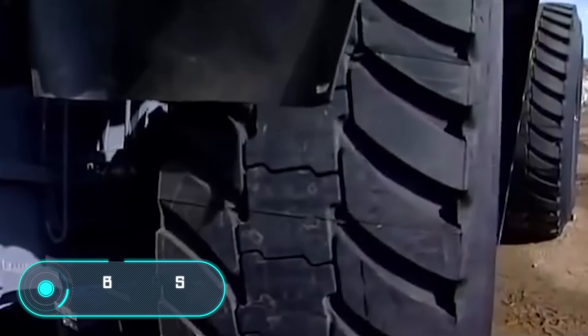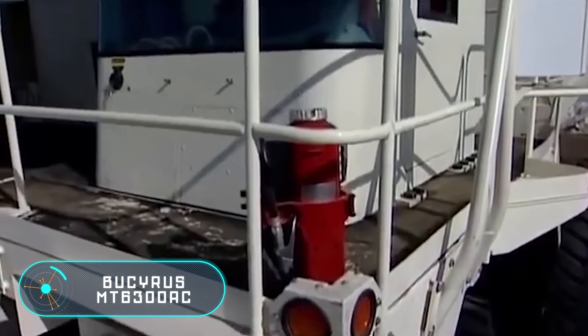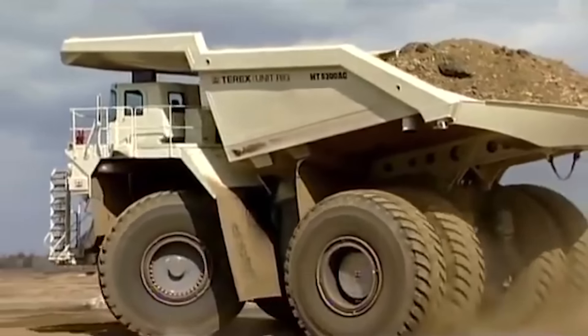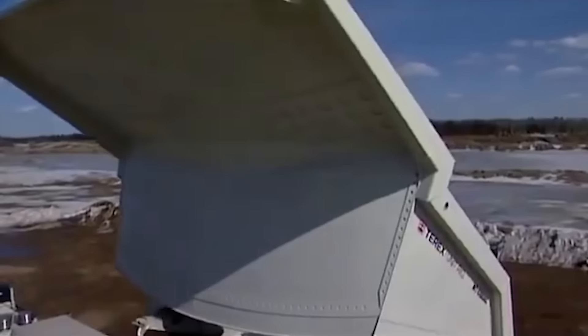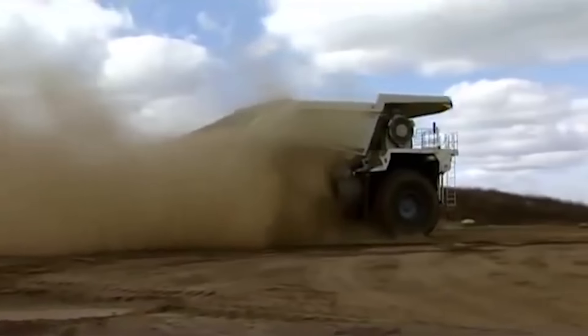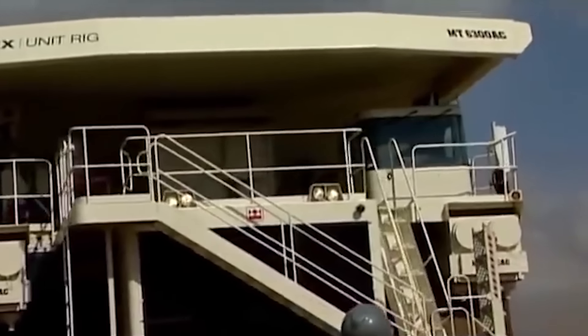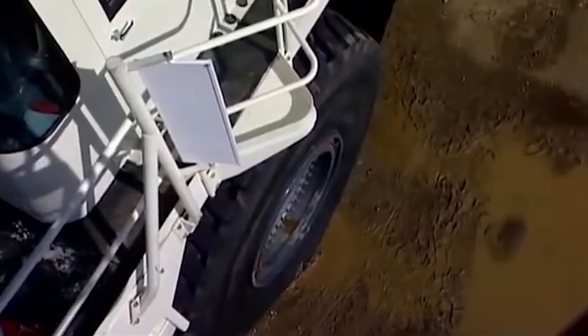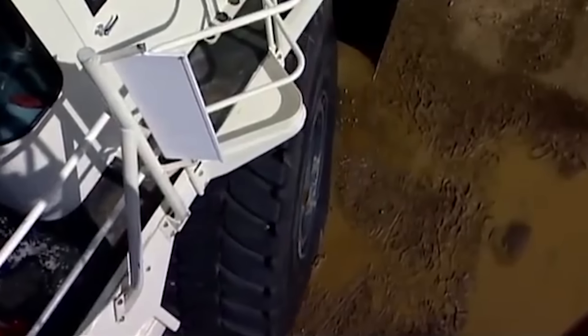Don't forget that 10 or even 12 years ago, dump trucks were no less impressive. For example, the Bucyrus MT6300 AC — production began back in 2008 when the company was called Terex. The ability to carry loads weighing up to 363 tons allowed the MT6300 AC to become one of the most powerful dump trucks in the world, alongside vehicles from Belaz and Caterpillar. The power capacity is 3,750 horsepower.